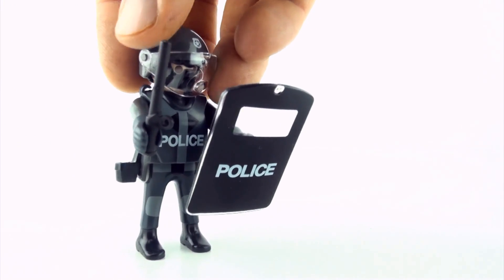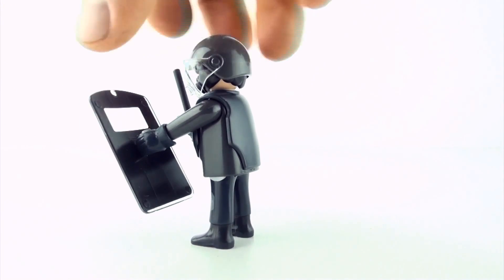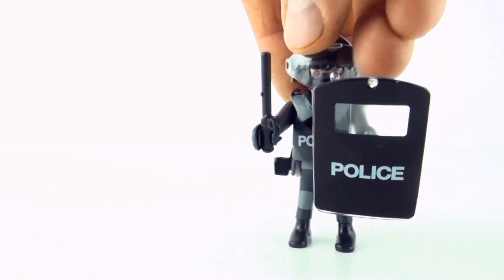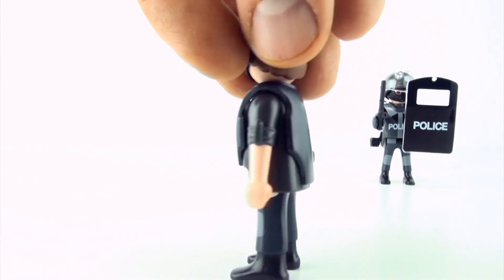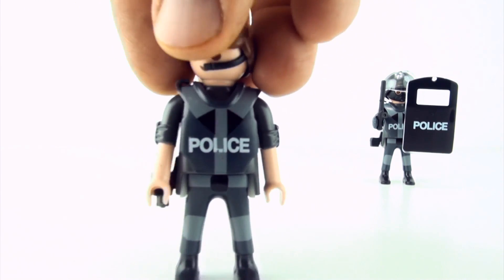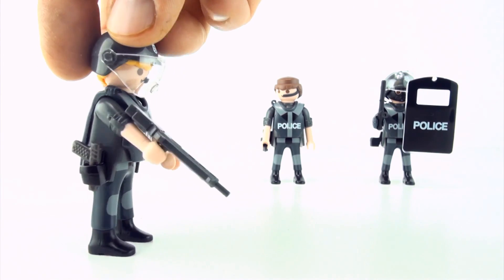Round number two. We have policeman number one, policeman number two, and policeman number three.